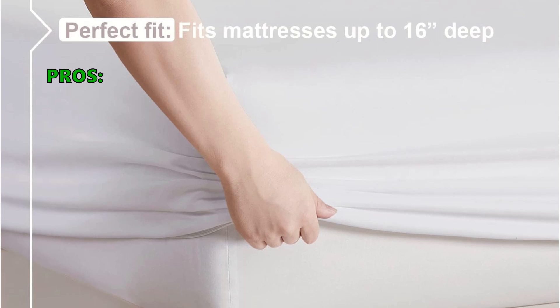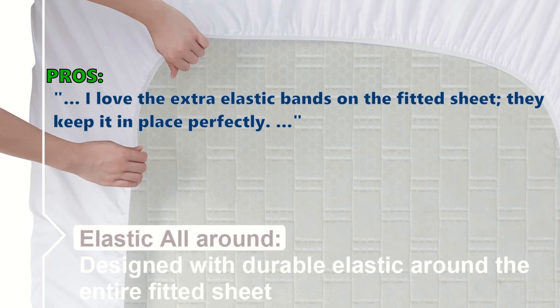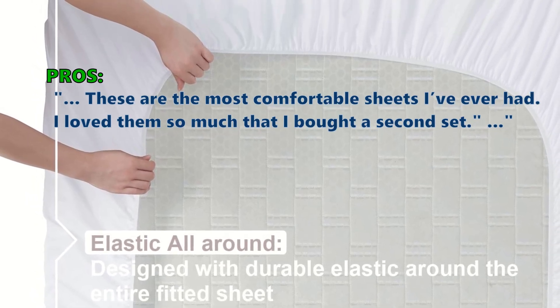This is the top things customers are saying about the bedding sheets. I love the extra elastic bands on the fitted sheet — they keep it in place perfectly. These are the most comfortable sheets I've ever had. I love them so much that I bought a second set.